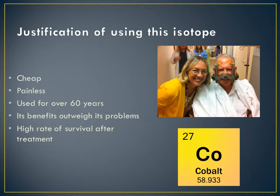In conclusion, Cobalt-60 has a significantly lower risk than other forms of cancer treatment and is affordable and cheaper than invasive surgery and therapy. The use of this isotope has many positive factors which far outweigh the negatives. Cobalt-60 has been used and trusted for over 60 years and has saved the lives of many people around the world.